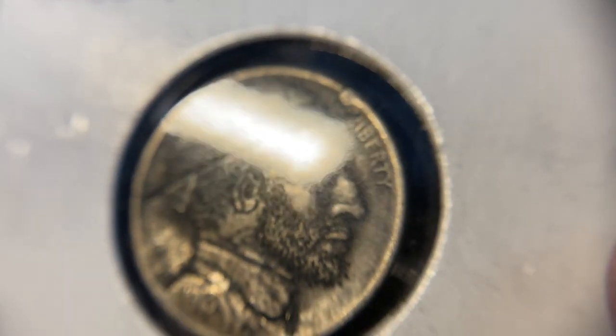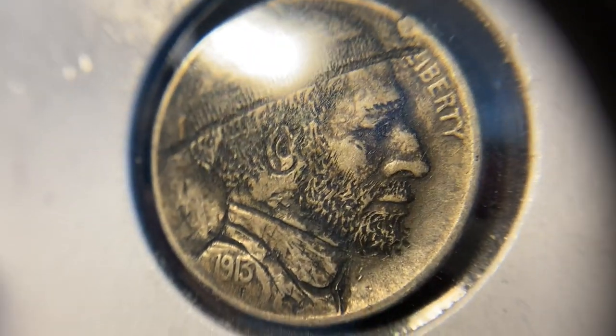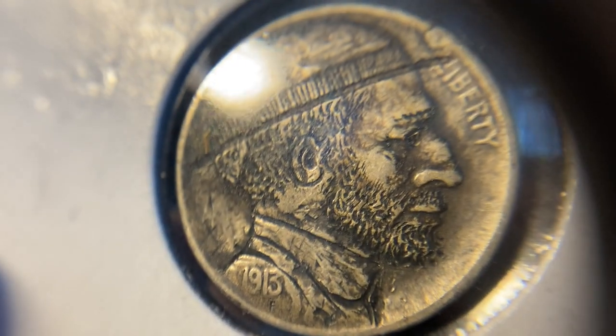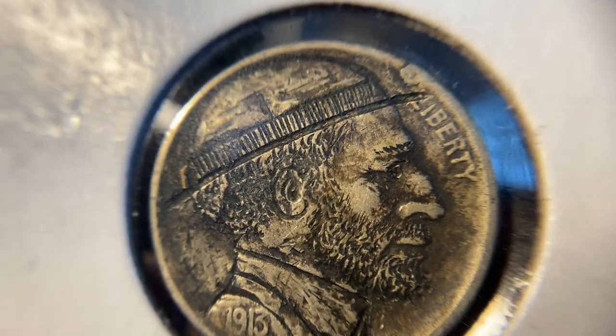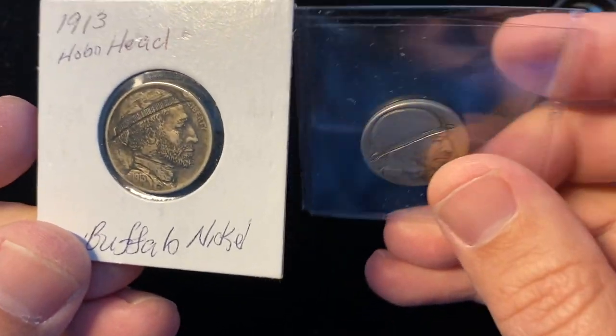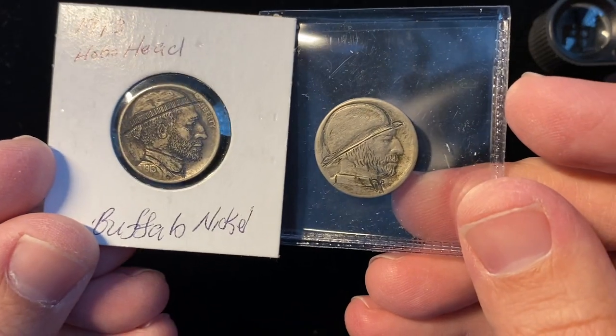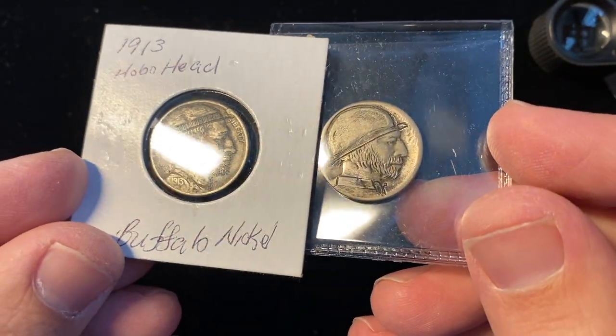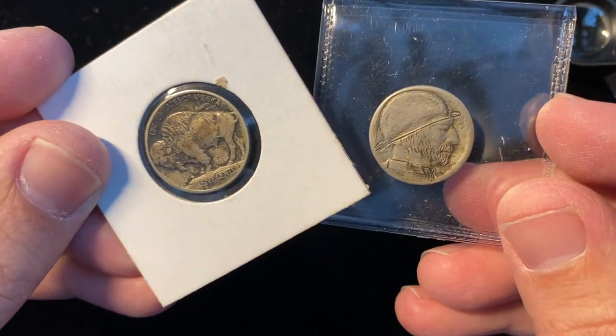Even though I can't quite prove it, there's just something about the way that it looks that makes me think it was done intentionally. Hobo nickels are all over the place still. I see them trading for 20 bucks, 40 bucks, a hundred bucks depending on what it is, but they're not as highly sought after as they used to be.